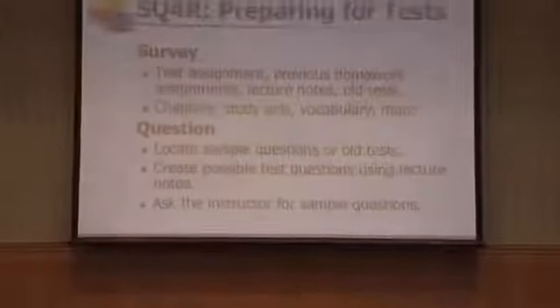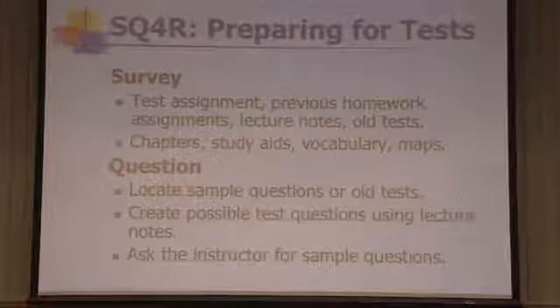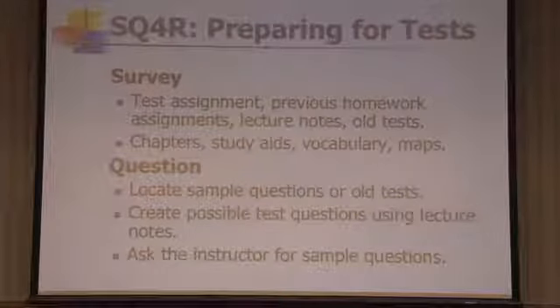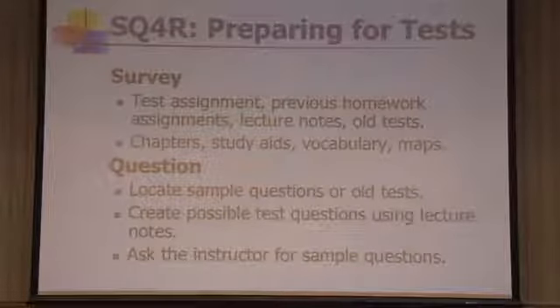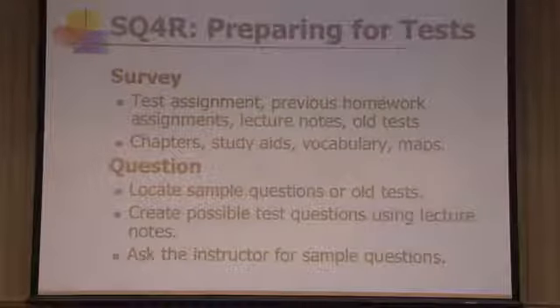SQ4R is a study method that can be used for reading, note-taking, and test-taking. You learn one set of skills and apply them to different study tasks. When preparing for tests, you survey: the test assignment, the description of the test, the homework problems, the lecture notes, any old tests available, books or supplemental reading, illustrations, aids, and chapter summaries. That provides an overview of the material that would be covered on the test.